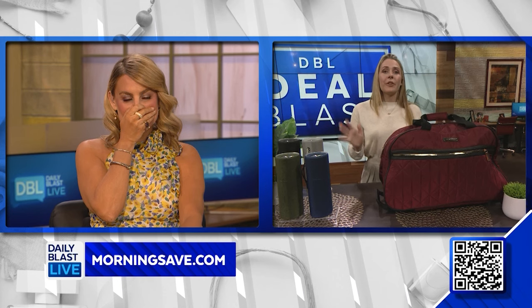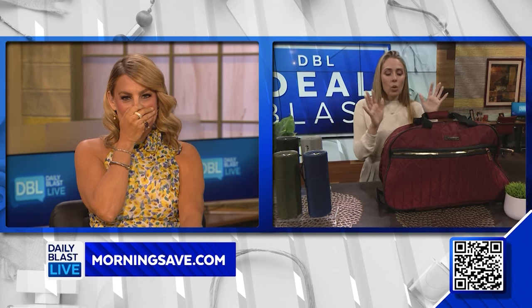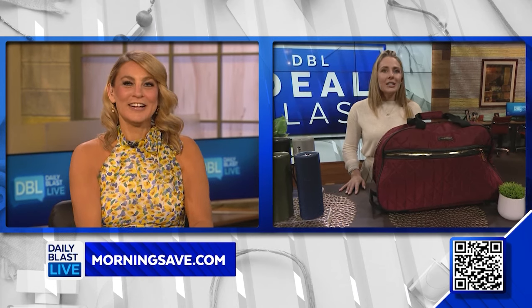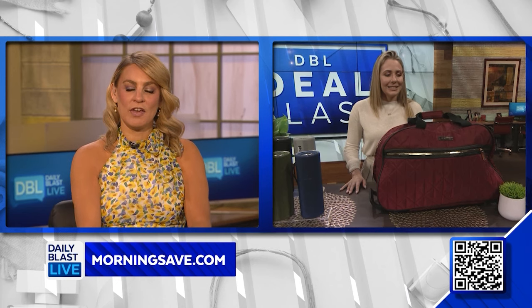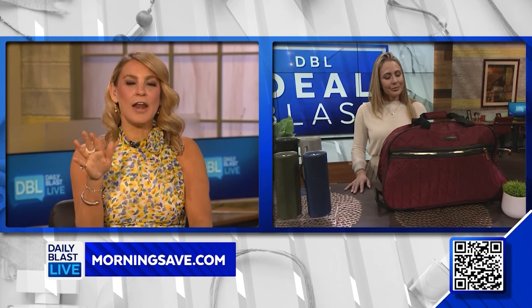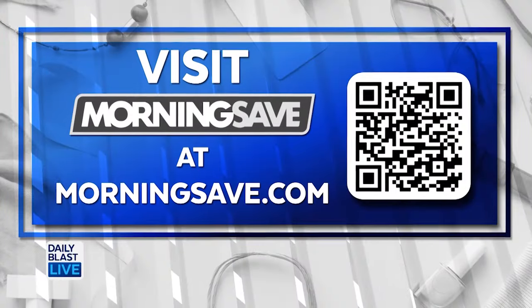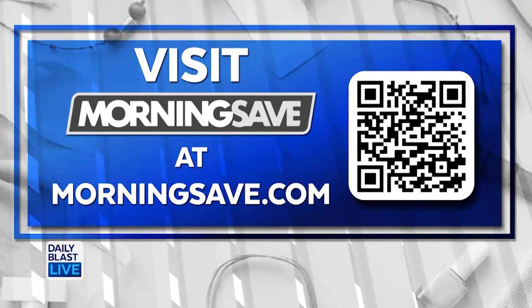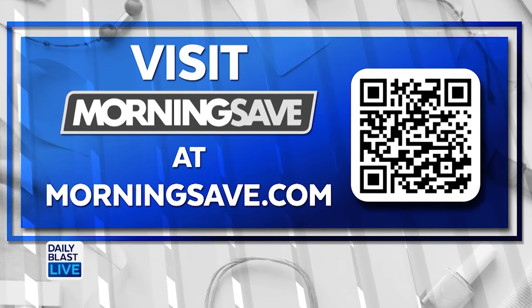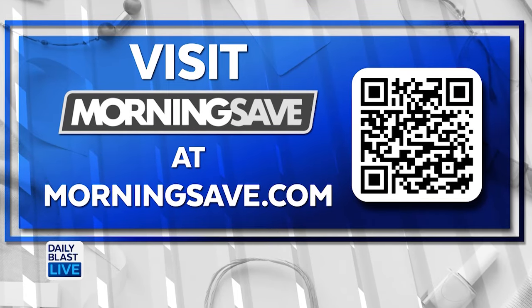You are getting a nearly $400 bag for a fraction of the price and the quality is outstanding. You could wheel your savings around and go to Cancun, go on holiday! I love that color — a beautiful Merlot. Head on over to MorningSave.com to snag these amazing deals at the lowest prices, or as always you can scan the QR code on screen to take you directly to these products on MorningSave's website.